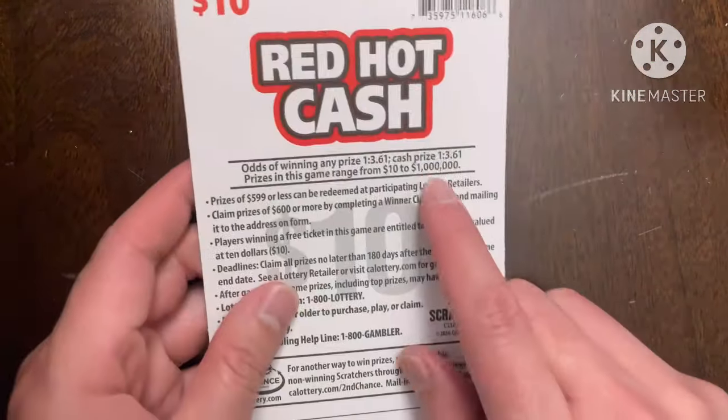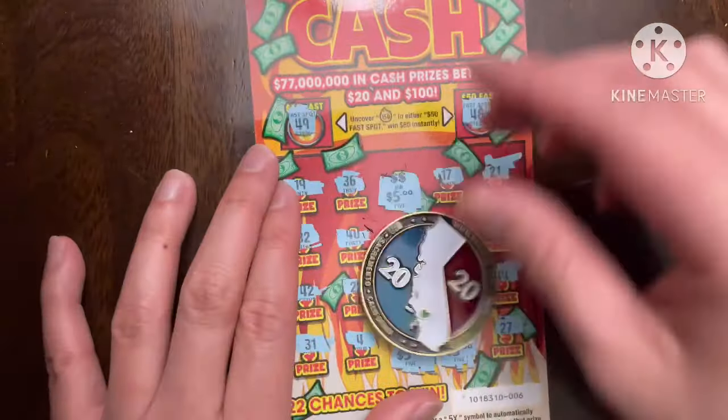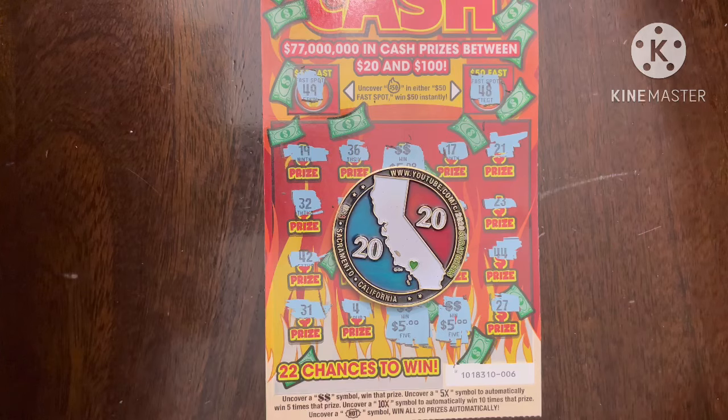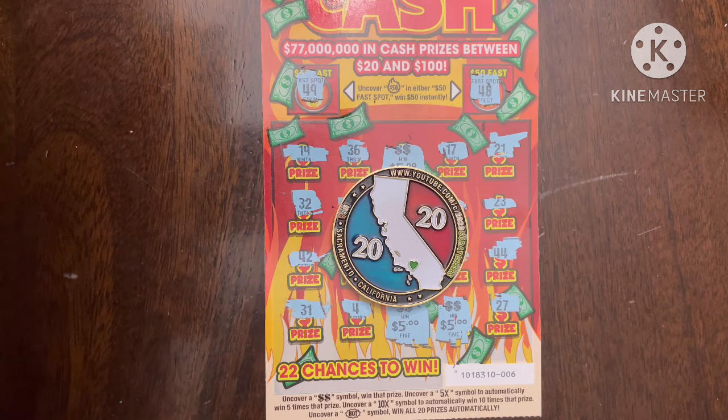We did get one win, but technically we didn't beat the odds — it's 1 in 3.61 for any prize, and that's what we got. Hopefully you enjoyed the session. Before I end this video, let me put on the screen how much me and my friends got back this series — not the worst, but definitely not the best. We got back over half, and with this $260 back I'll definitely reinvest it for my tickets.